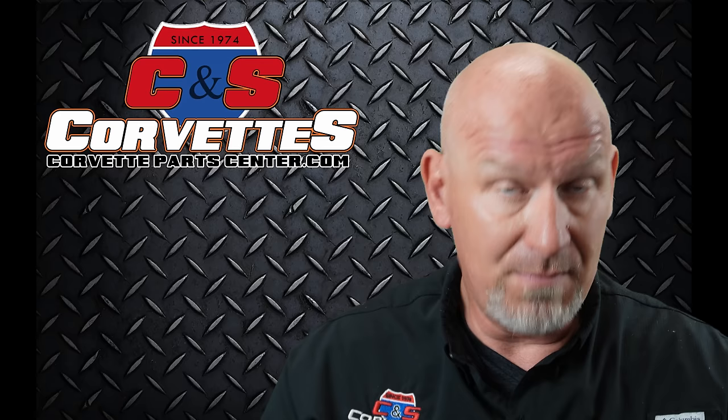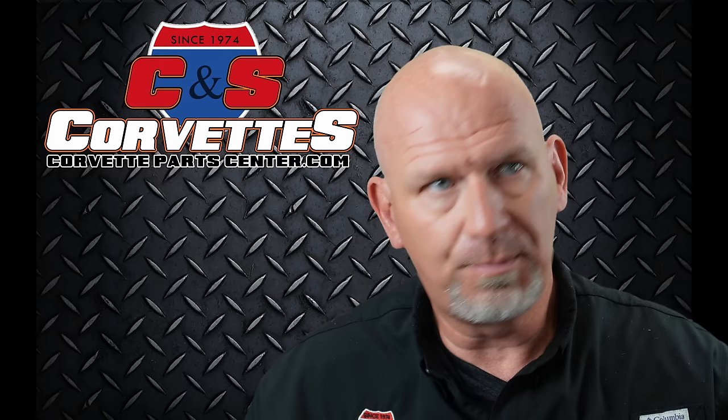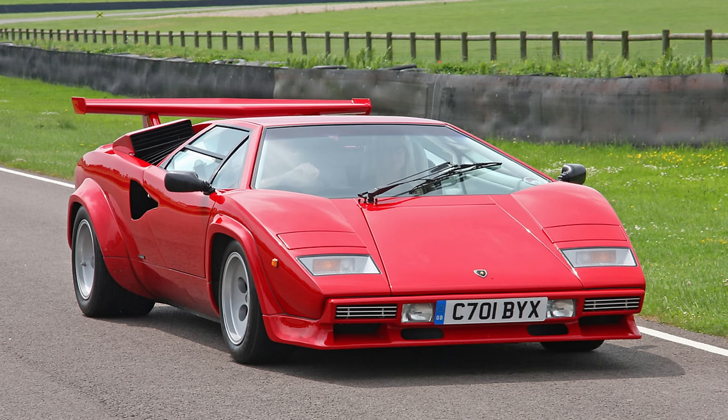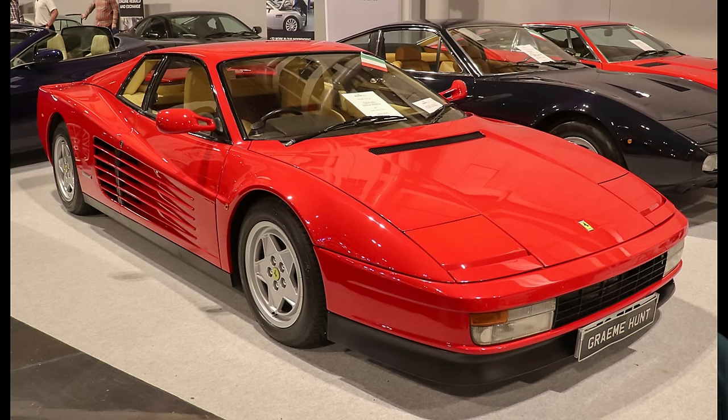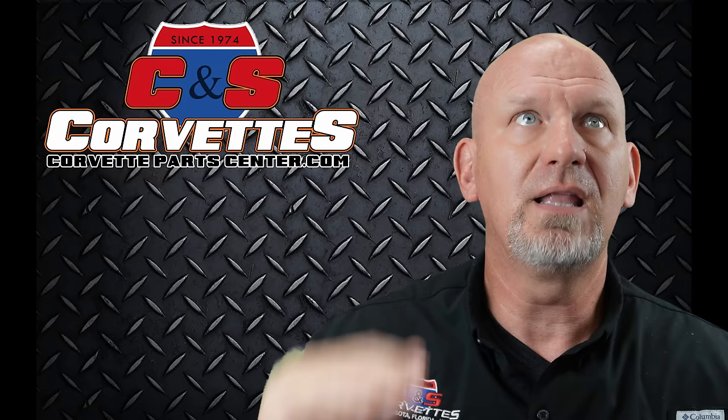The only variable with supercar status is really age. Certain cars remain iconic supercars long after their performance has been eclipsed by something like the Honda Civic Type R. A good example is the Lamborghini Countach, the Ferrari Testarossa, and the C4 ZR1. Those are still considered supercars even though they don't attain the performance level that would be required today — they are still iconic supercars.